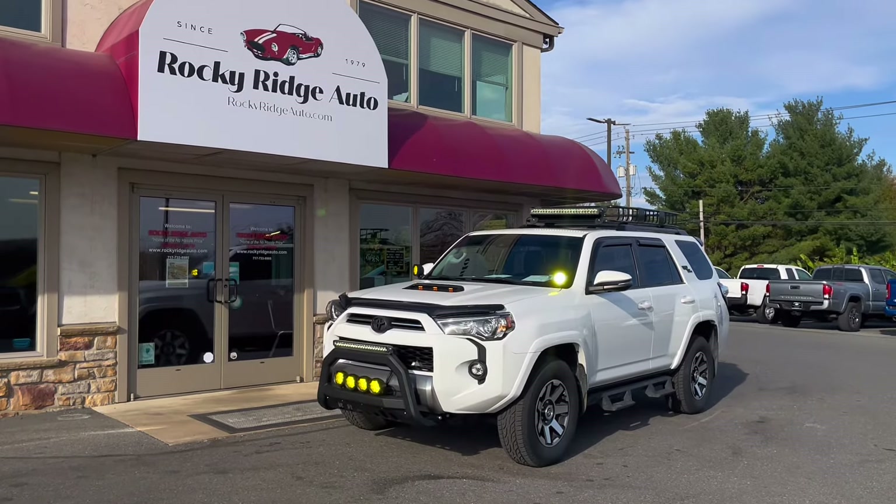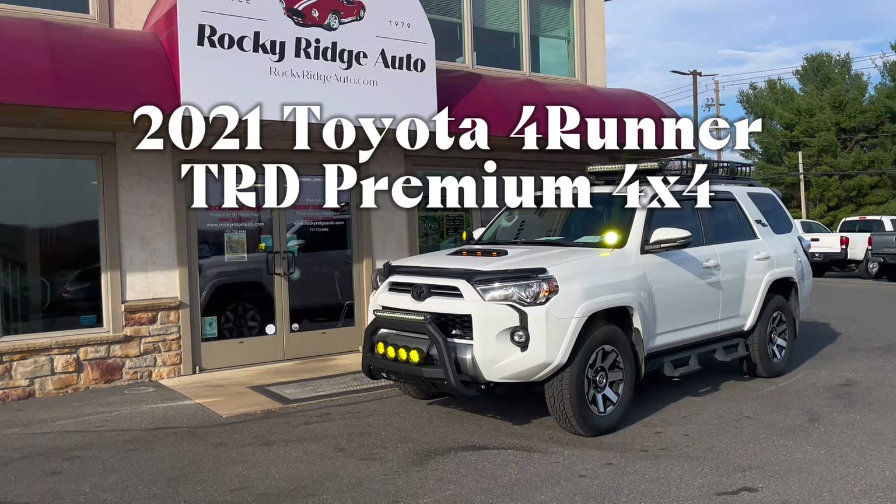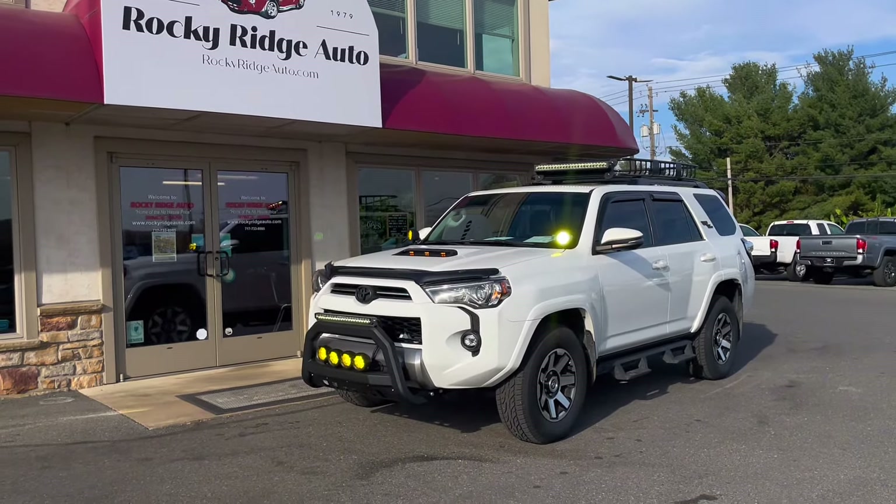Welcome back to Rocky Ridge Auto. Today I will be showing you this 2021 Toyota 4Runner TRD Premium 4x4 with only 36k miles.